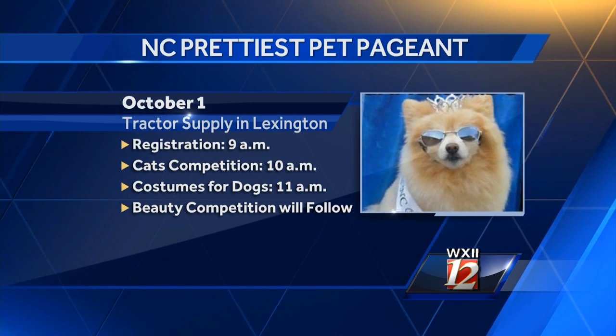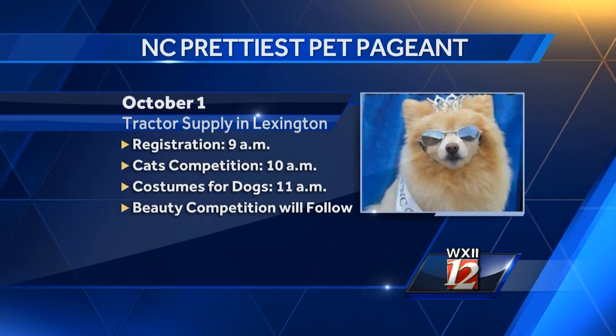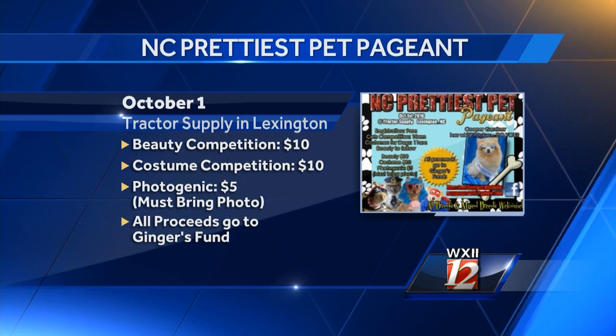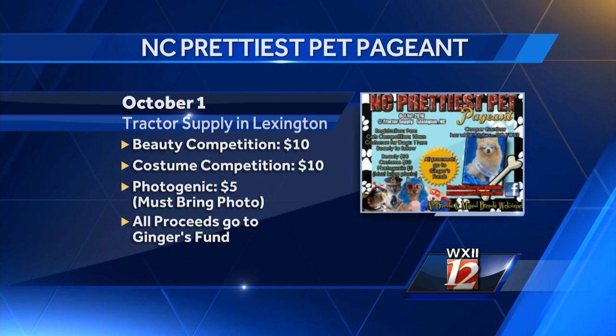The cats will start competing at 10 and the dogs will follow after. And it's not just for the prettiest pet — there are a couple of different categories. We have puppies, small dogs, large dogs, medium dogs, senior dogs, kittens, senior cats, long-haired cats, and short-haired cats.